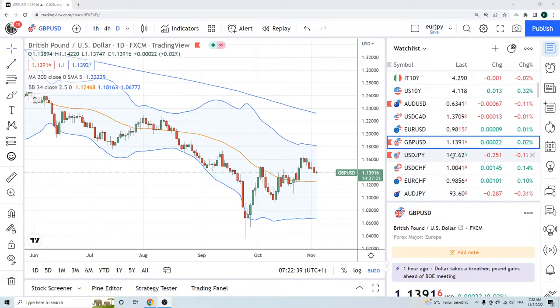Good morning, fans of Privateer FX. Coming at you on November 3rd, day after FOMC. Wild FOMC. First, it looked like he was going to be dovish. Then he was hawkish. And now it's committed hawkish.